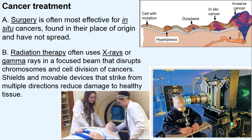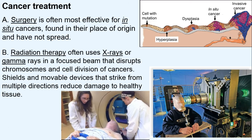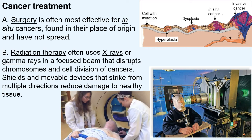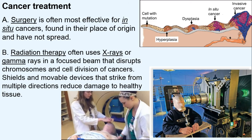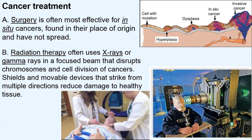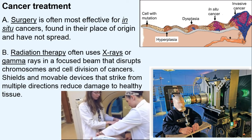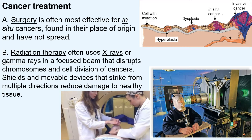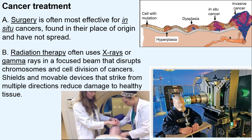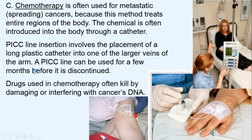Radiation therapy often uses x-rays or gamma rays in a focused beam. The modern machinery enables multi-directional targeting, and there are often masks and shields used. In the old days, cancer patients often had burns and damage of healthy tissue, but now that's been mostly done away with.